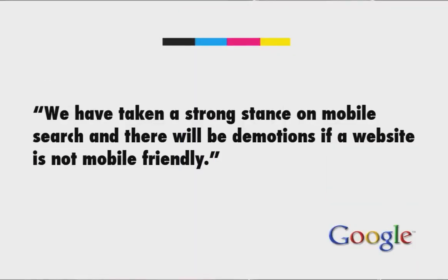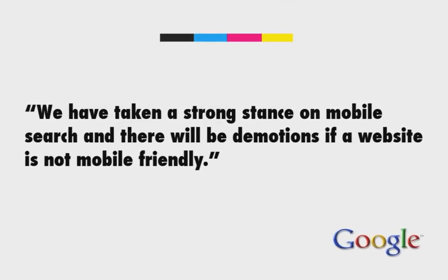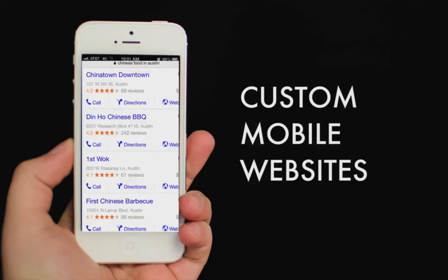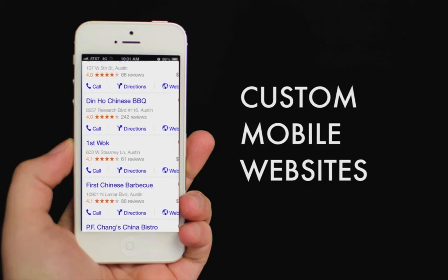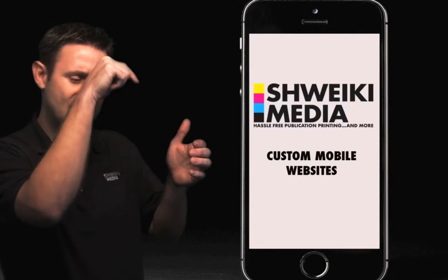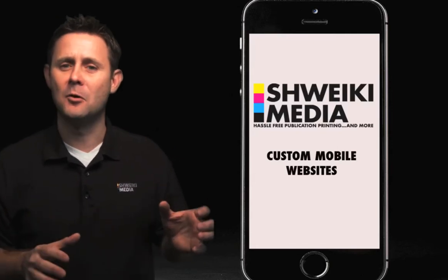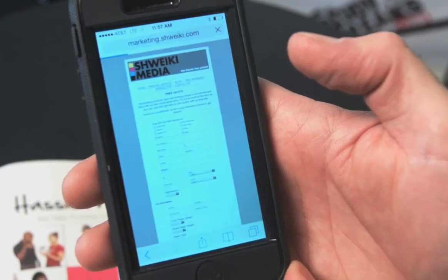Here's a quote from Google: 'We have taken a strong stance on mobile search and there will be demotions if a website is not mobile friendly or is misconfigured when it comes to being mobile friendly.' In layman's terms — when you search for a restaurant, say 'Chinese food in Austin,' and the results come up, Google is telling you that if you are not mobile friendly, you are going to be dropped down that list simply for that fact. And you just heard that half of your searches are coming from a mobile device now.